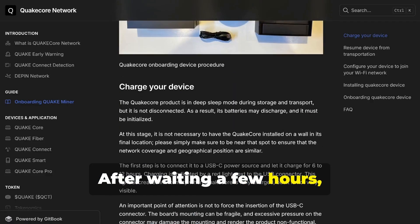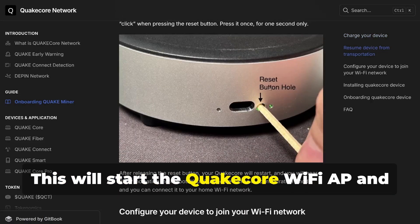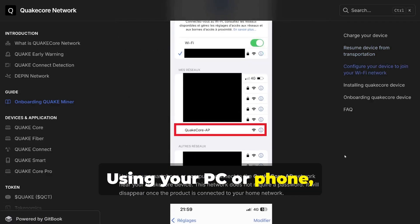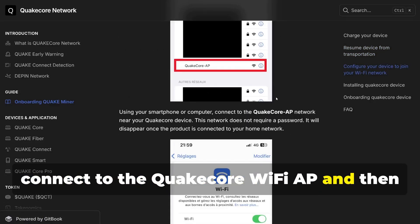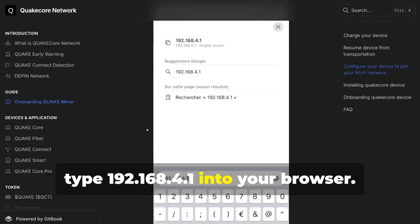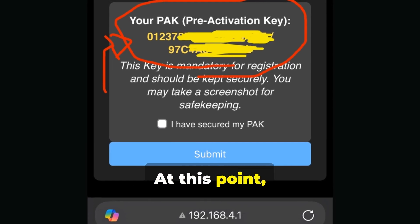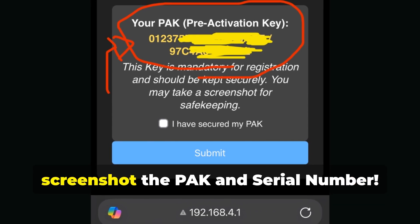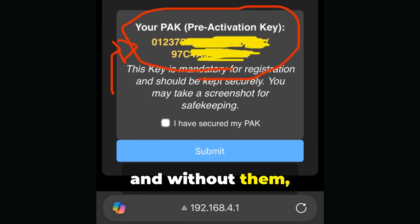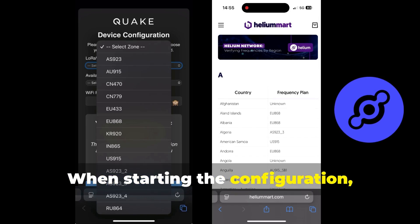After waiting a few hours, the next step is to press the QuakeMiner's reset button once. This will start the QuakeCore Wi-Fi AP and allow you to register the miner. Using your PC or phone, connect to the QuakeCore Wi-Fi AP and then type 192.168.4.1 into your browser. This will take you to the QuakeCore configuration page. At this point, the first thing you need to do is save or screenshot the pack and serial number. These are vital for registering the device, and without them you will not be able to register your QuakeMiner.